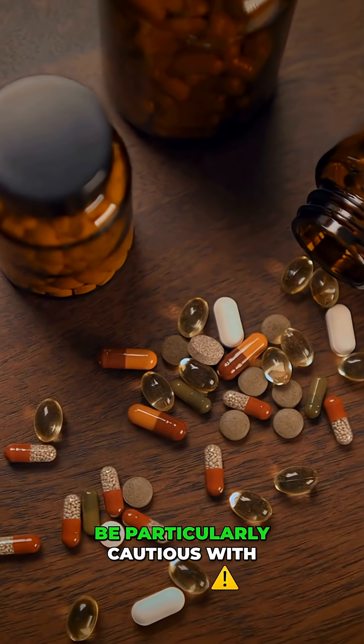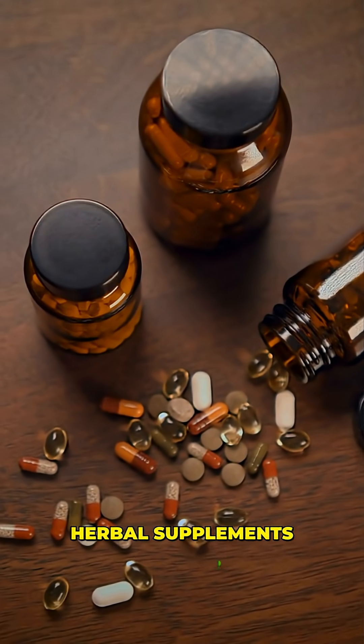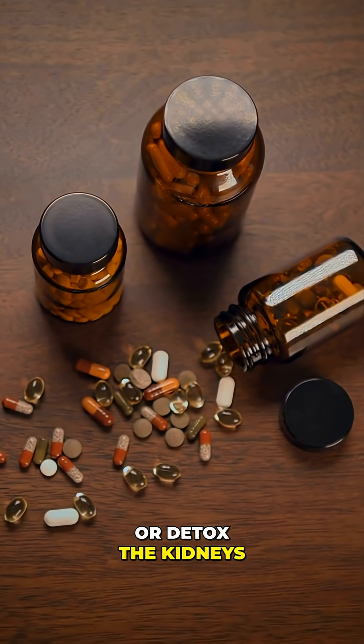Number two: be particularly cautious with these high-risk categories. Herbal supplements, especially from unregulated sources. Products claiming to cleanse or detox the kidneys.